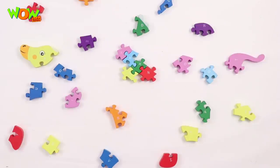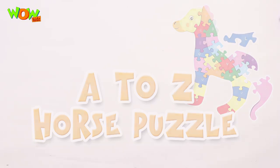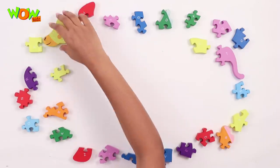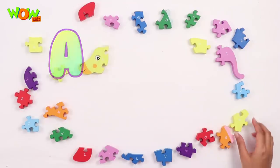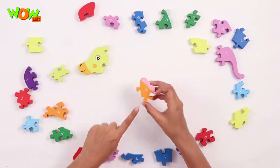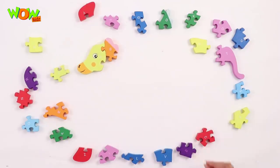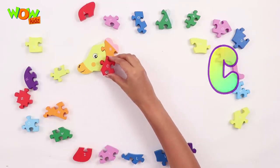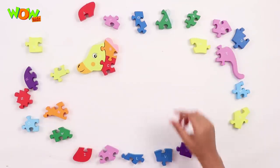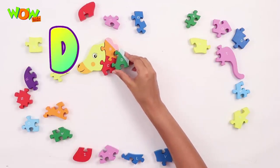Hello friends, today we're gonna solve the horse puzzle from alphabets A to Z. Let's get started. Here's the first piece, the alphabet A. Here's B, it goes right here. Now C, it fits right here. D goes here.